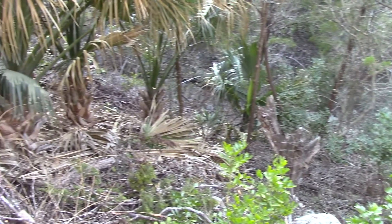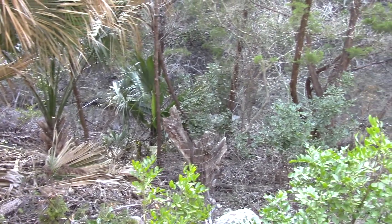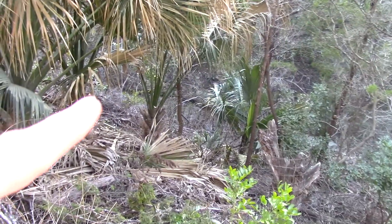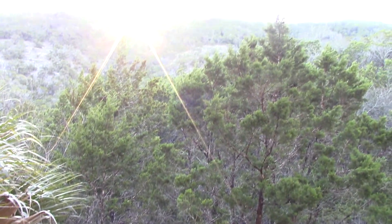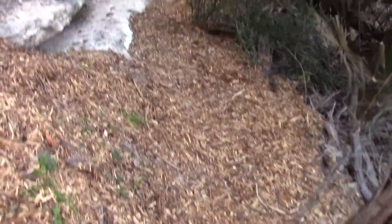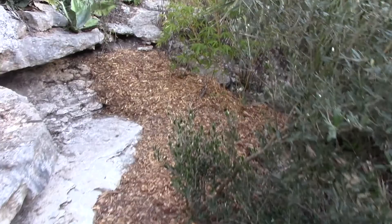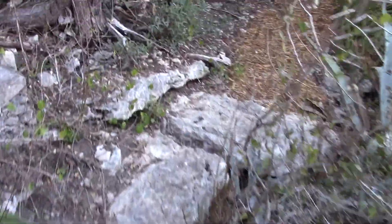Down below there are a lot of black persimmon, mountain laurel. There's a hackberry over there. And otherwise just cedar, or juniper as it's more correctly called. Then we'll go back this way and I'll continue with more path in a moment.